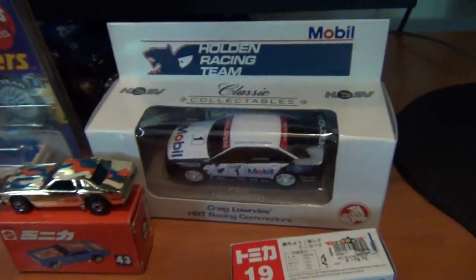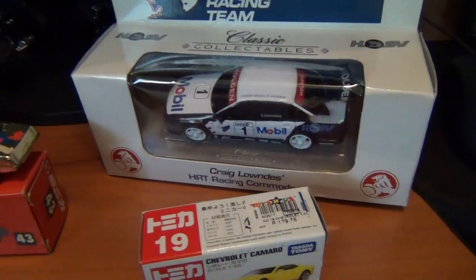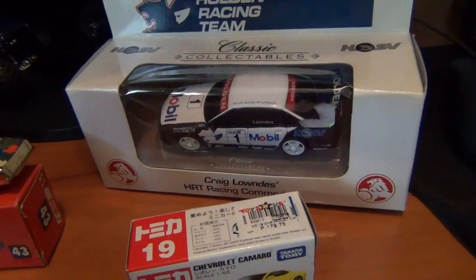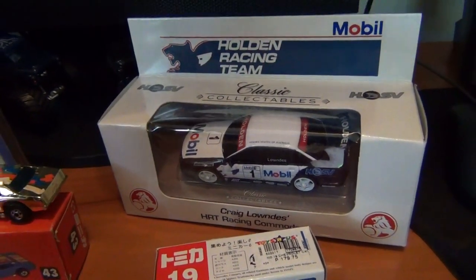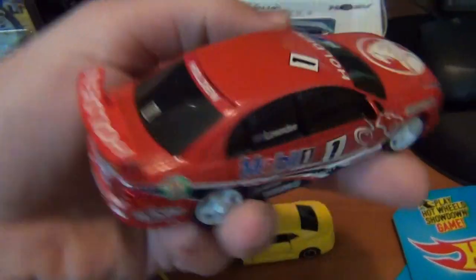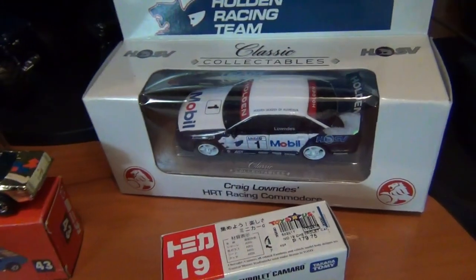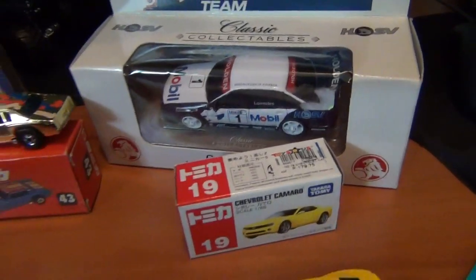Now we get to the Holden Racing Team car — old Craig Lowndes. Funny little story: Dad and I both love collecting Craig Lowndes cars. Dad has a massive collection of them, like me with my Dale Earnhardt cars. Dad thought he didn't have this one, and so did I — but he came home and discovered he already had it. He said 'you can have it,' and gave it to me since he also got the boxed version. Very cool — Craig Lowndes is probably my favorite V8 Supercars driver, the Dale Jr of the V8s in my opinion.